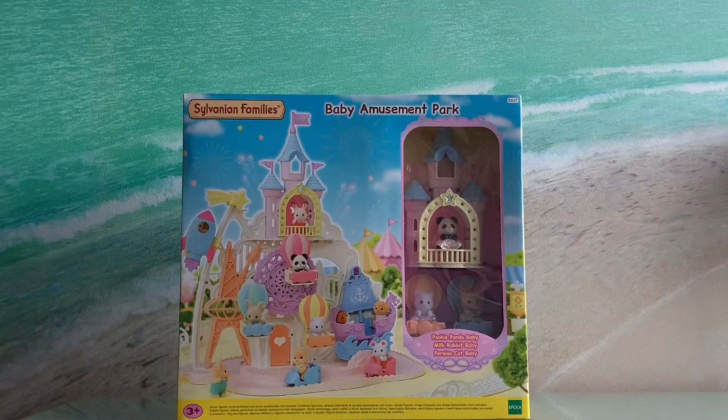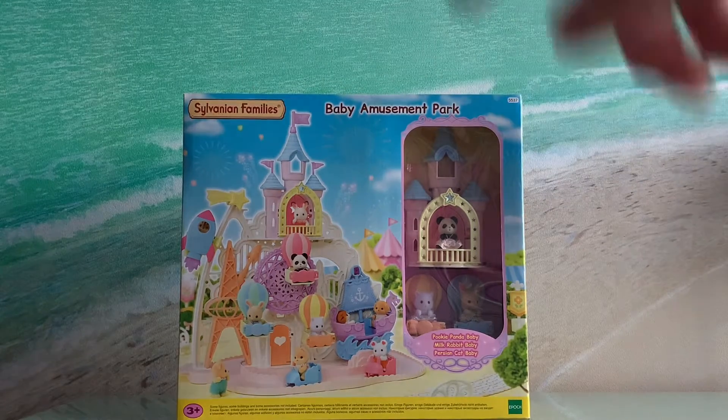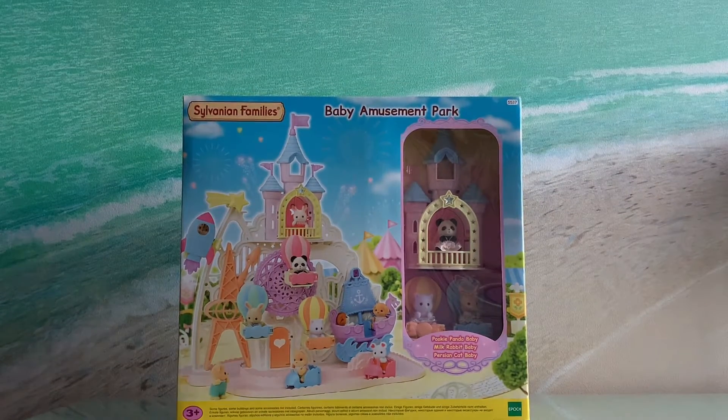Hello! Today I'm going to be unboxing the Sylvanian Families baby amusement park set. I wanted to get this set for several months, and now I'm really excited that I can finally unbox it.